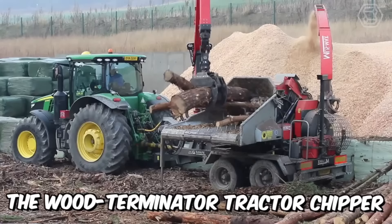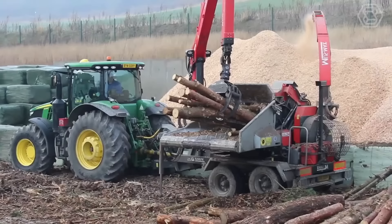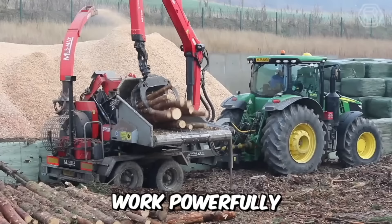The wood-terminator tractor chipper paired with the new John Deere tractor is a dynamic and flexible solution offering cost-effective solutions for farmers and foresters. The one-piece planetary gears and drives of their machinery are powered by oil engines and a closed-loop hydraulic unit, allowing all the machine's mechanisms to work powerfully and very smoothly.